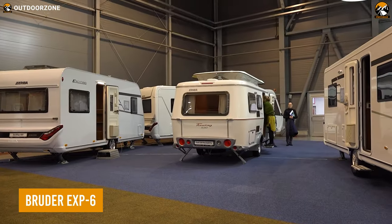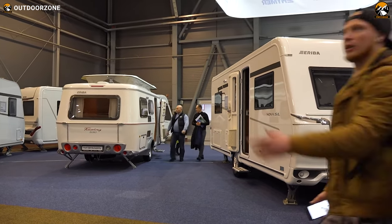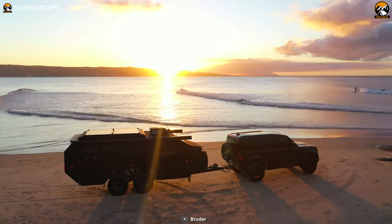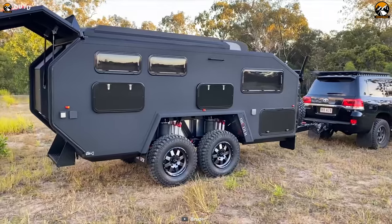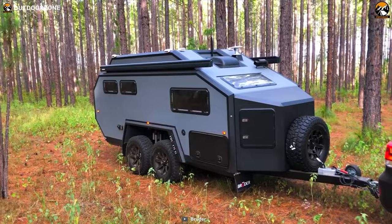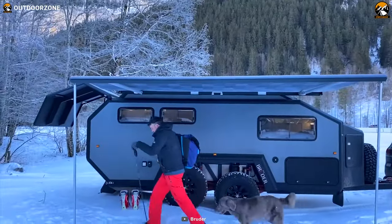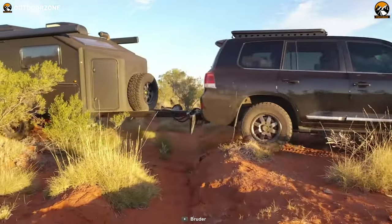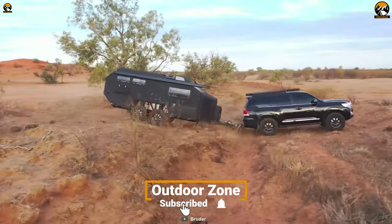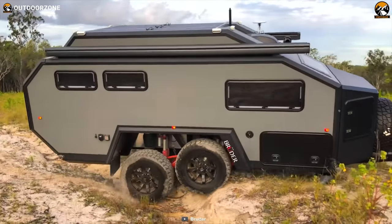Looking for an extremely off-road capable trailer? Look no further than the Bruder EXP-6. With a great insulation R-value over 5.1, it is one of the most insulated trailers in its class, so don't worry about extreme cold or hot weather. Equipped with eight powerful monotube remote canister shock absorbers and four ventilated disc brakes, this camper trailer is designed to handle even the toughest terrains with ease.